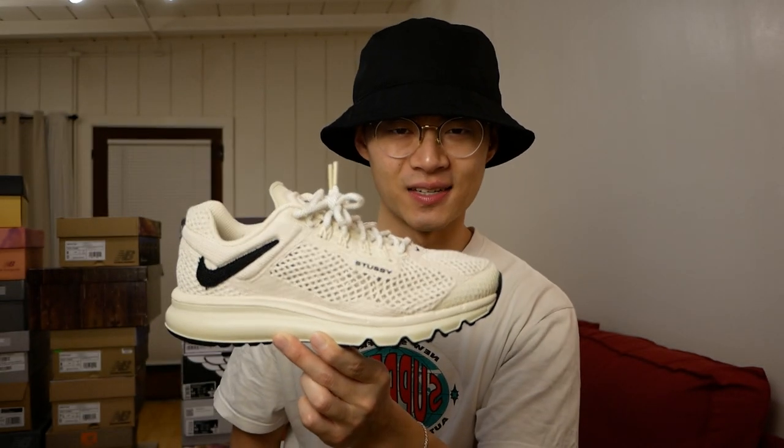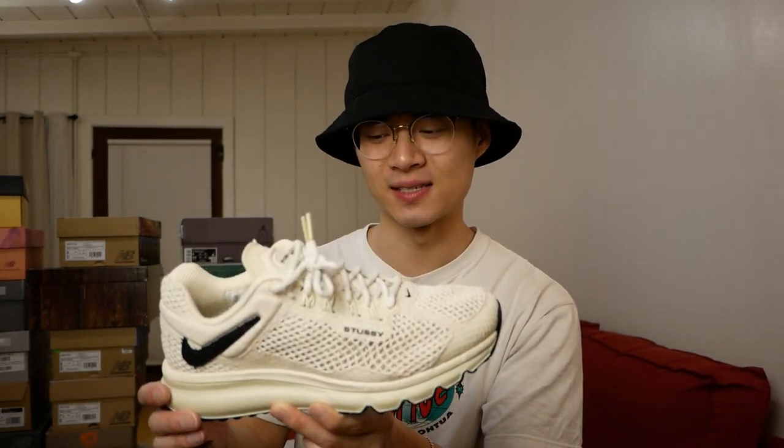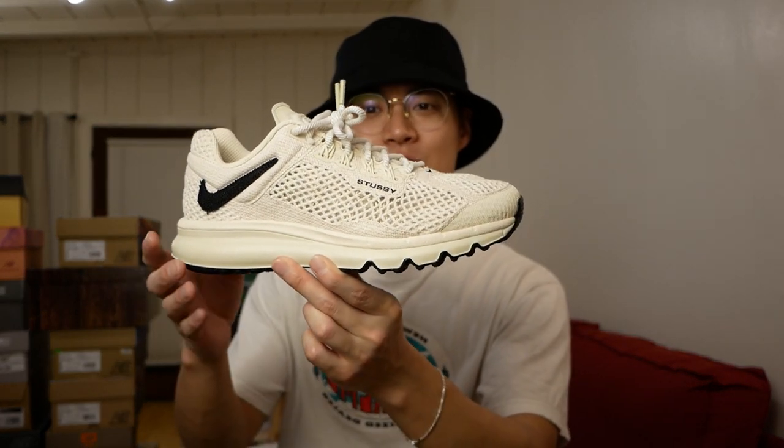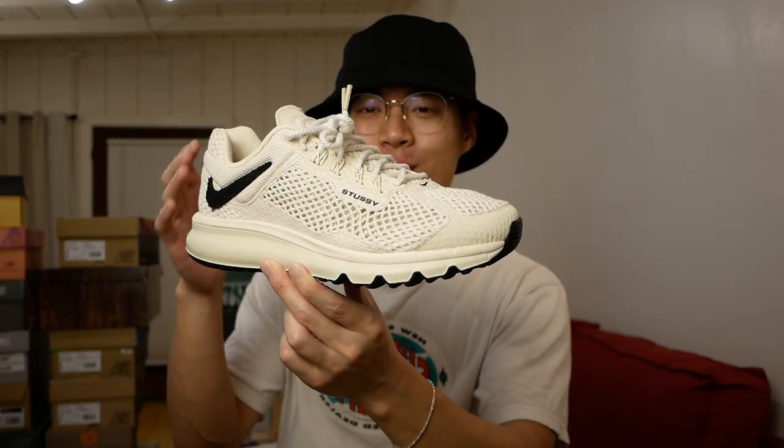The last one from the Nike collaborations is the Stussy Air Max 2013 in the linen colorway. Such a cool pair — one I initially passed on, but I had to go back and get it after seeing a lot of on-foot photos. They looked super clean and easy to wear, and they're actually very comfortable after wearing them myself.